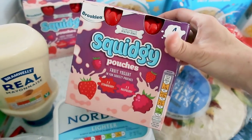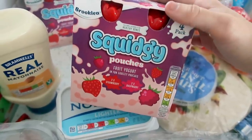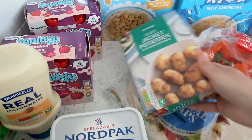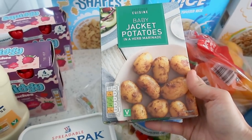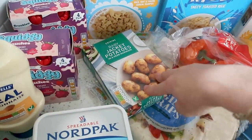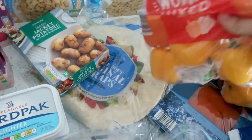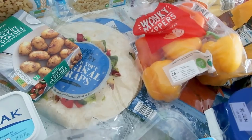They didn't have any of the chew bits I normally buy for pack lunches, so I thought I'd get some of these yogurt pouches — there are four in a pack, I think they were about 75p. They're nice and easy for lunch boxes and they don't need a spoon, so nobody's going to lose my spoons at school. I also got some baby jacket potatoes in a herb marinade — nice whether hot or cold for a picky tea. And some peppers — all the sweet coloured ones, orange and yellow — I'll chop them up soon for lunch boxes and meals.